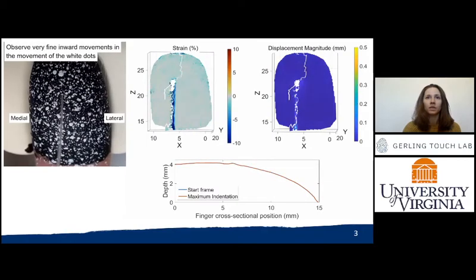In this video, you can see slight movement of the skin at the base of the monofilament during indentation and the associated strain and displacement fields that are measured.